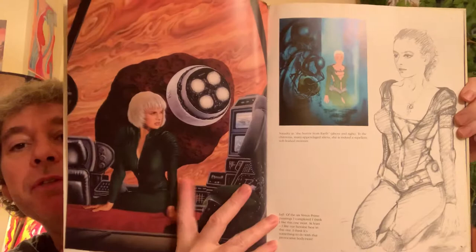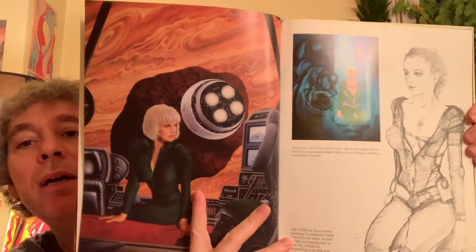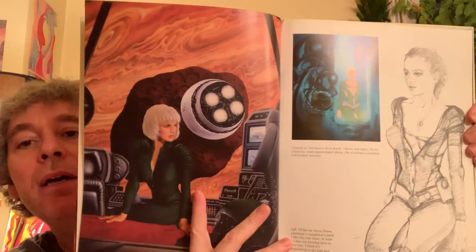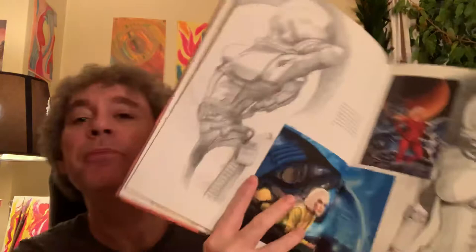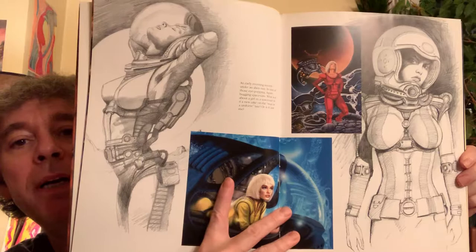He paints these large areas the same color. You can see that's Jupiter behind her and she's in a rocket ship or some kind of spaceship with Jupiter behind her. There's something that looks like a shuttle going toward a rock in front of Jupiter. Everything is very science fiction and space oriented — female astronauts and beautiful pencil studies.